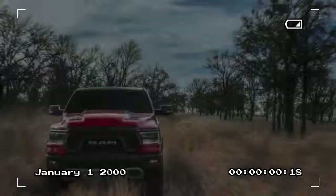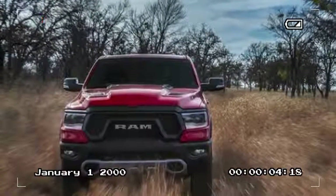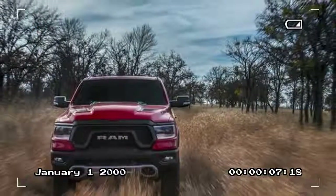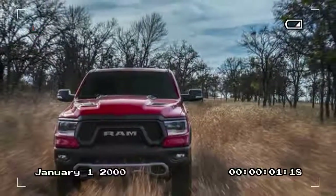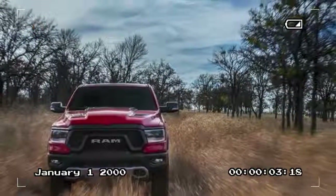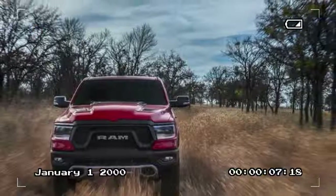As in the outgoing model, the 2019 RAM 1500 is powered by a 305-horsepower 3.6-liter V6 called Pentastar, or a 395-horsepower 5.7-liter V8 Hemi. Both engines mate to an 8-speed automatic transmission.